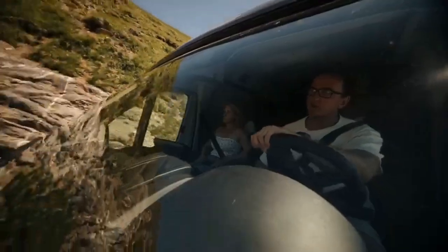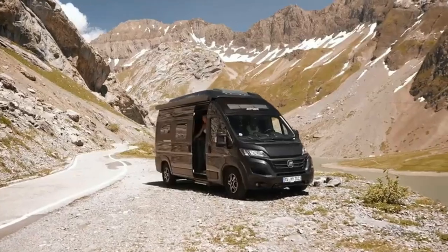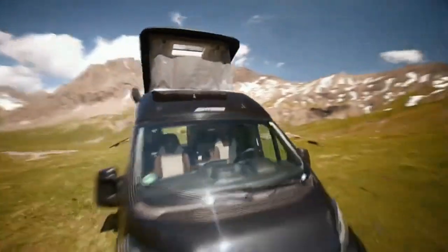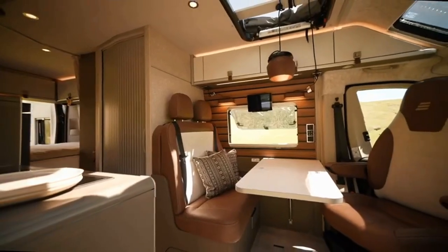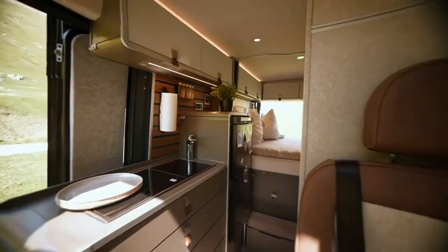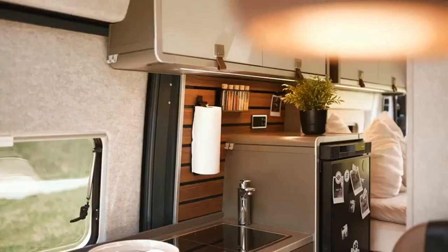With its refined yet durable materials like cork and ceramics, inspired by the renowned Hymer Venture S, this van is ready for anything. The Hymer Grand Canyon offers a suite of features that make it the perfect companion for your explorations.